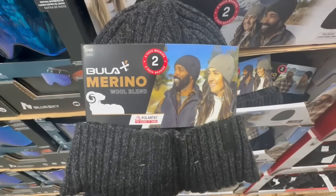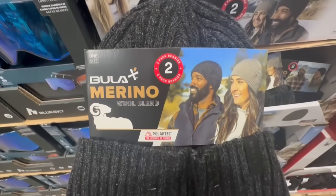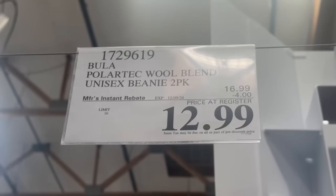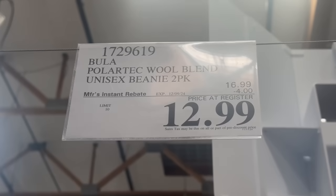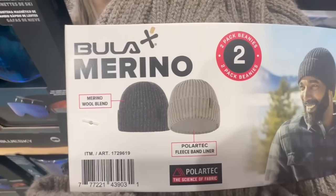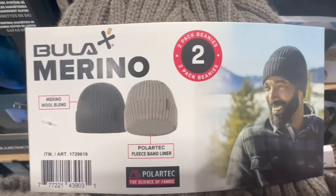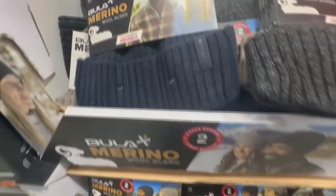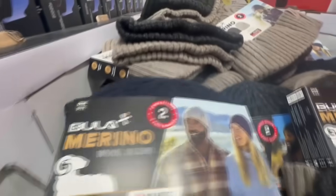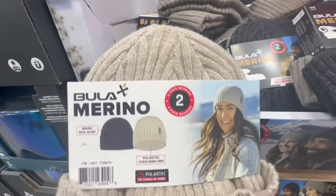I feel like the beanies Costco brought out this year are such an improvement from the ones they brought out last time. This is the merino wool blend — it's a two-pack of beanies in two different colors. They have four dollars off until December 9th, so they usually sell for $17 but right now come down to $13. It has a PolarTec fleece band liner, which is awesome for keeping your head warm. They have it in navy blue and a beige/cream color.